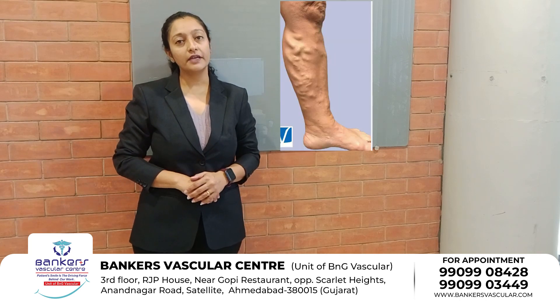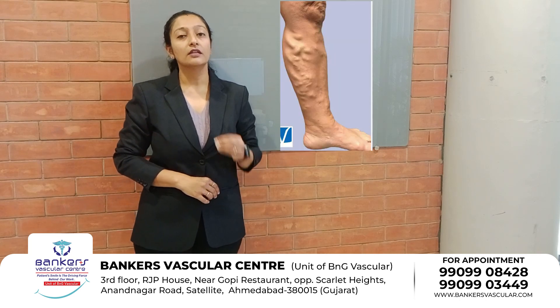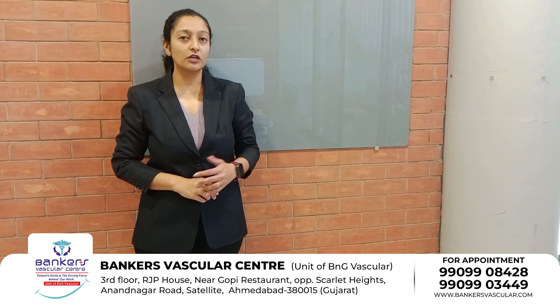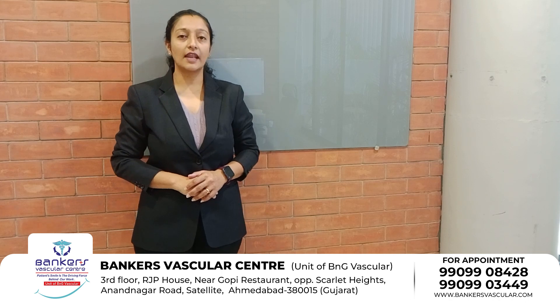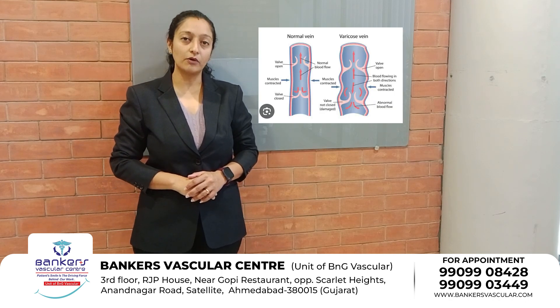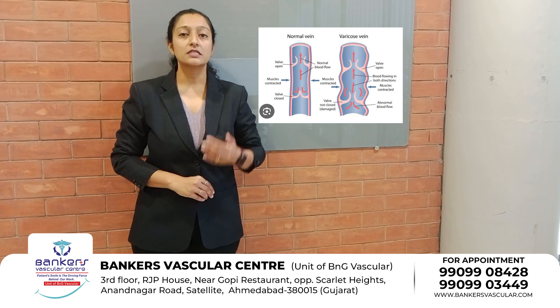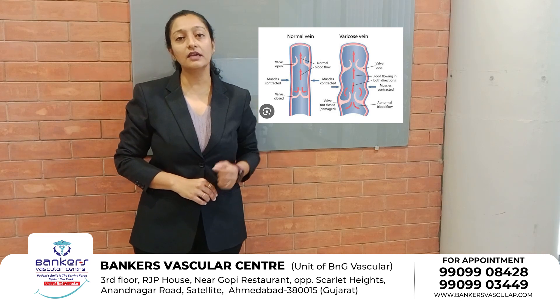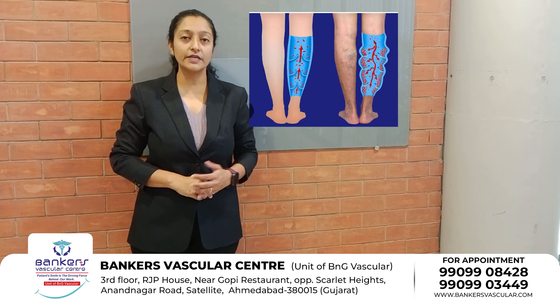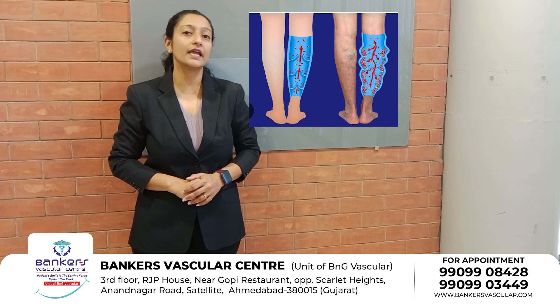The treatment of the permanent solution can be used. The varicose veins condition affects the lower body. The blood flow is low, and the body is affected.